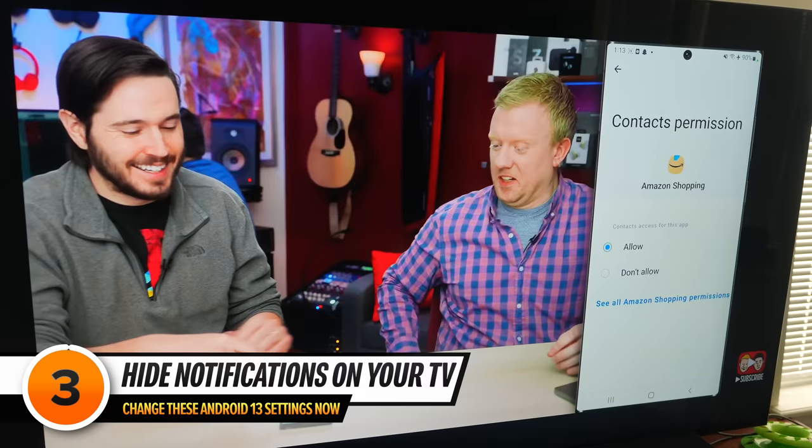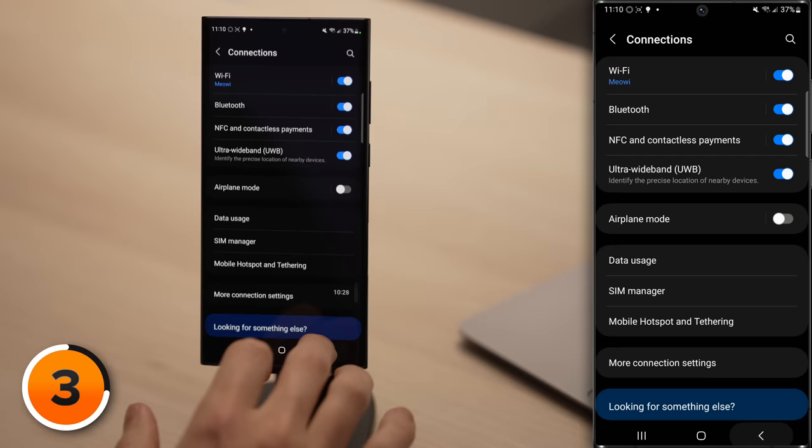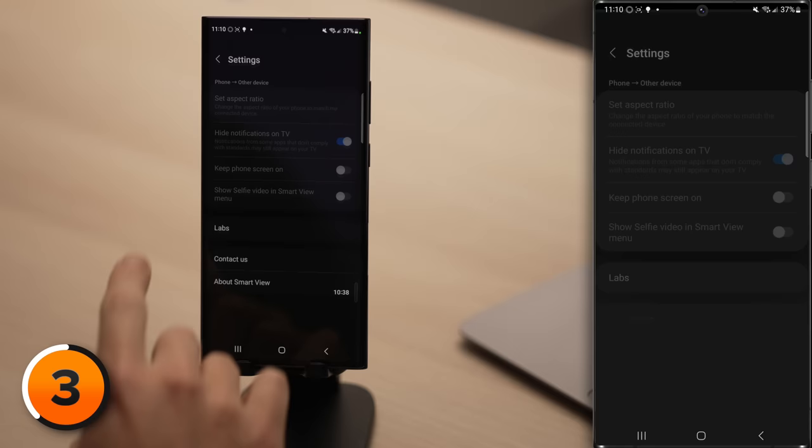Our next setting will save you from embarrassing situations with your family and friends. Android 13 has a brand new setting that prevents notifications from appearing on your TV when you're sharing your screen. Let's head back to the main page of Settings, tap Connected Devices, then tap Smart View. Tap on the three dots in the upper right-hand corner, then tap Settings, and turn off the switch next to Hide Notifications on TV.